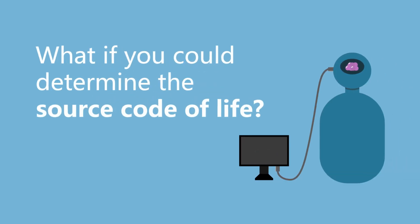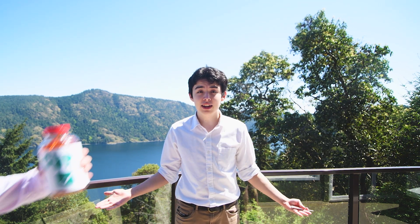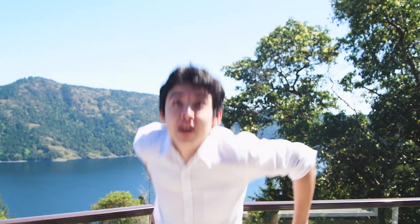What if you could determine the source code of life? Imagine if you had the ability to eradicate disease, solve world hunger, cure COVID-19, and even create superhumans.